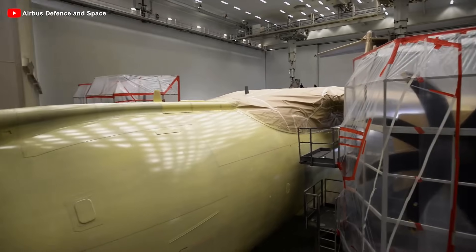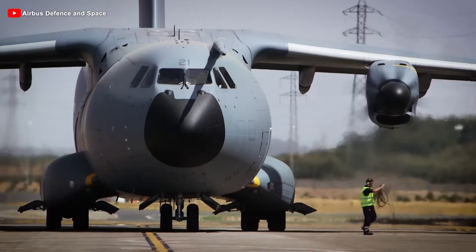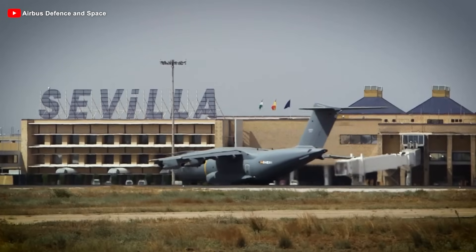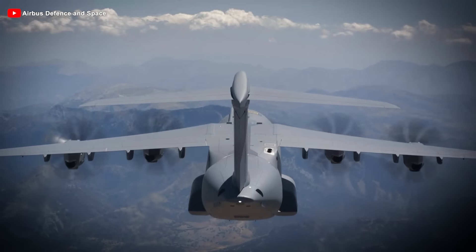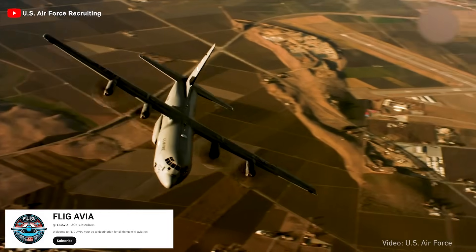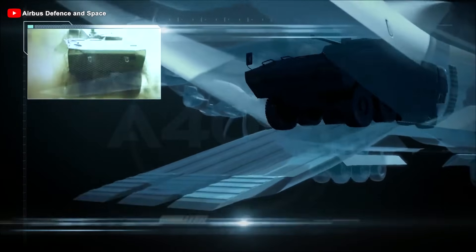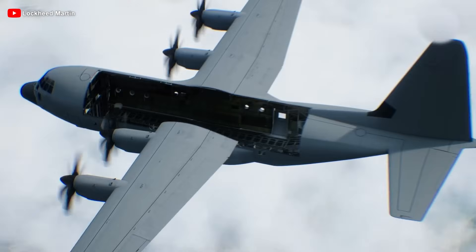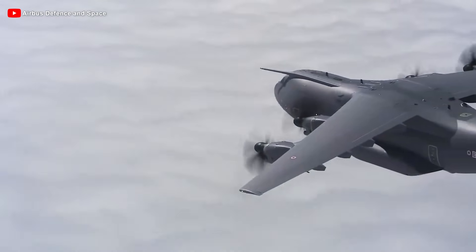The A400M is a four-engine turboprop military transport aircraft designed as a generational leap compared to older transport planes such as the C-130 Hercules, which has been a symbol of tactical transport for over half a century. While the C-130 stands out for its flexibility on austere airstrips, the A400M not only inherits but expands that capability to a whole new level, combining the large payload capacity of a strategic aircraft with the maneuverability of a tactical one. Unlike the C-130, which is usually limited to medium loads such as light armored vehicles or standard cargo, the A400M can carry heavy armored vehicles, helicopters, or oversized equipment — cargo that even medium transport aircraft cannot handle. The Hercules cannot carry these heavy loads while maintaining good performance on austere runways, while the A400M does so reliably.